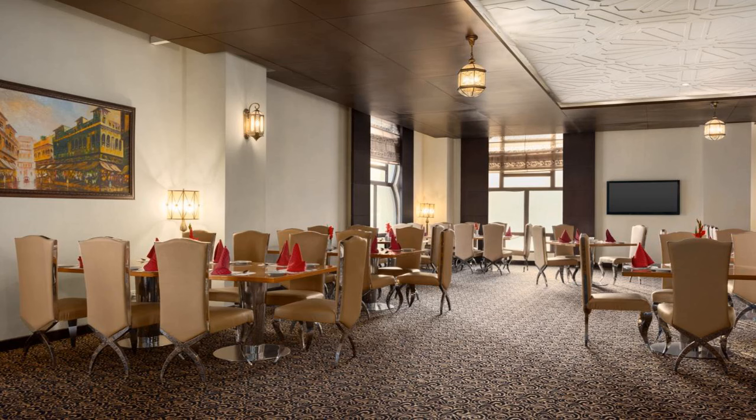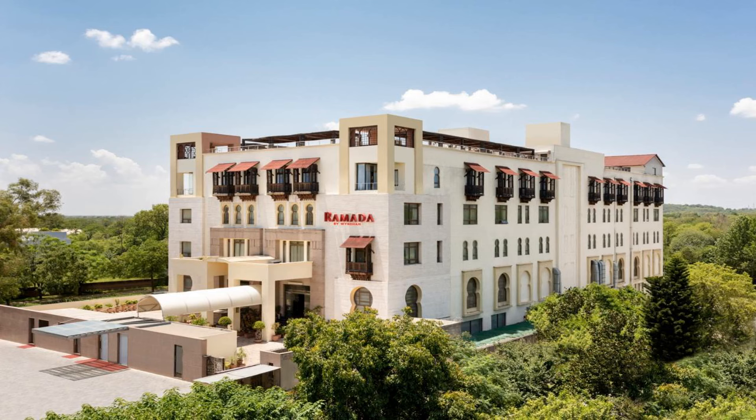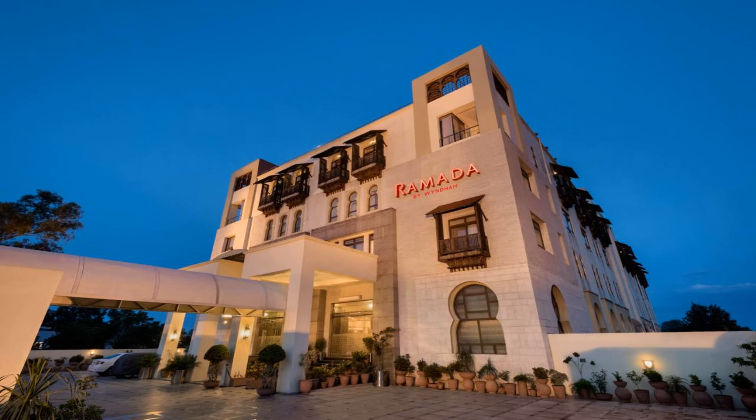At Ramada by Wyndham Islamabad, the rooms come with bed linen and towels. A buffet breakfast is available each morning. Guests are also welcome to take advantage of a sauna. Lakeview Park is 6.8 miles from the hotel, while Taxila Museum is 24.2 miles from the property.